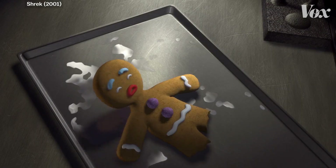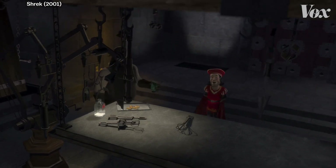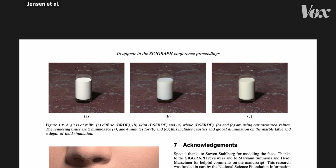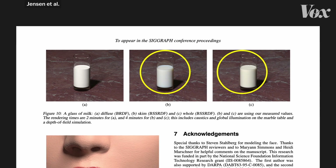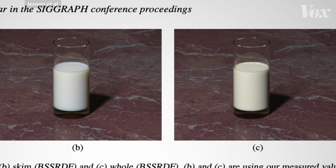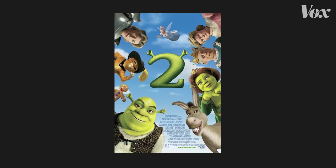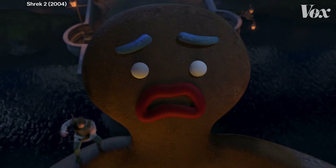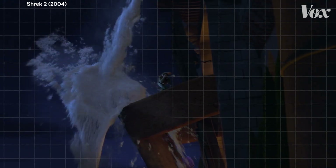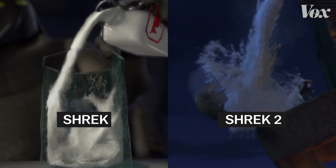It affected other shots too. In Shrek, they have a cookie guy and some milk — if you ever see that shot, it looks like white paint, which is exactly the example: if you don't do this properly, it's going to look like white paint. Jensen and his colleagues figured out how to simulate subsurface scattering more efficiently. That changed animation. In Shrek 2, they now knew about this technology and went all in on the milk with full subsurface scattering.